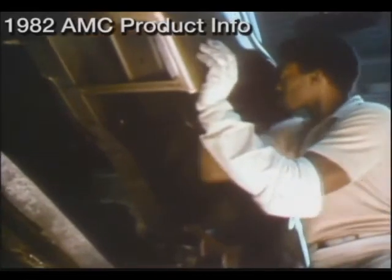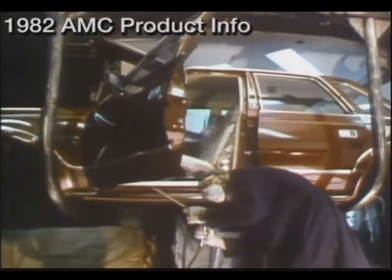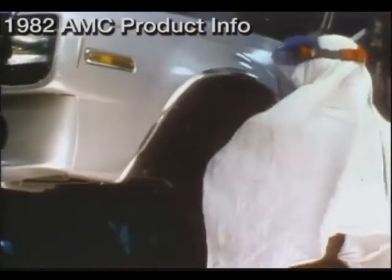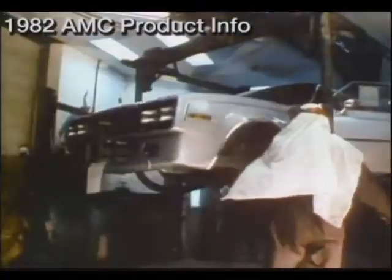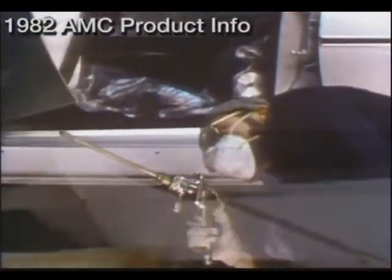Here, more protection is added with the insertion of plastic wheel well liners — another AMC exclusive. After painting, we apply yet another application of anti-corrosion material to what time and testing have proven to be the most sensitive areas of the car. AMC is proud of the fact that we are the only company that proves its concern for the customer by offering Z-Bart factory-applied protection as a standard feature on all of our cars.